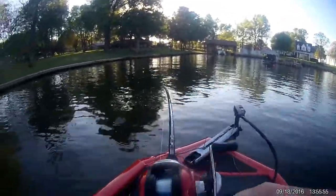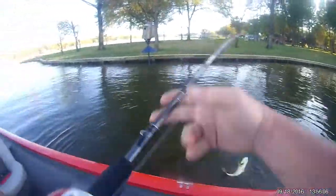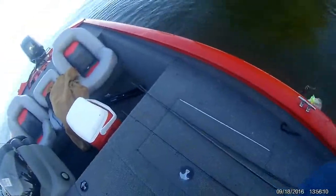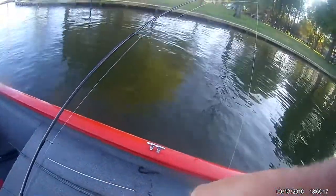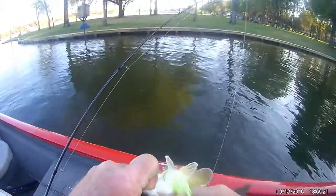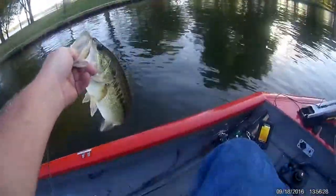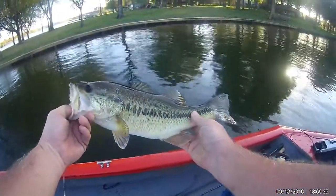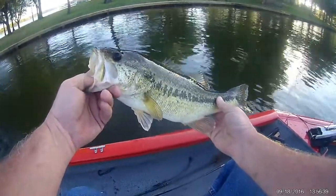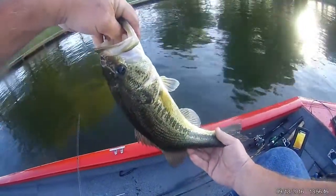There we go — and this is a good one! I didn't see him come to the top. Oh, come here, baby. Come here. Look at that. My first good one of the year. Oh, my first good one of the year. Let's see if I can get it. There you go. Lake Bob Sandlin — that's a nice one, that's a real nice one.